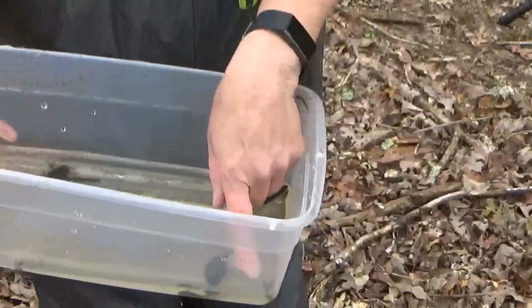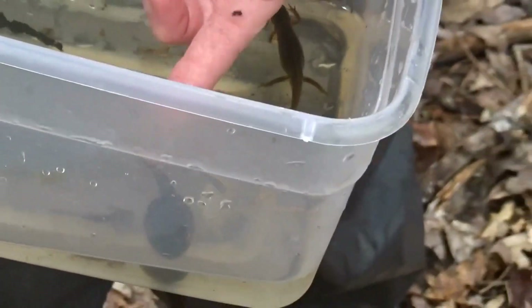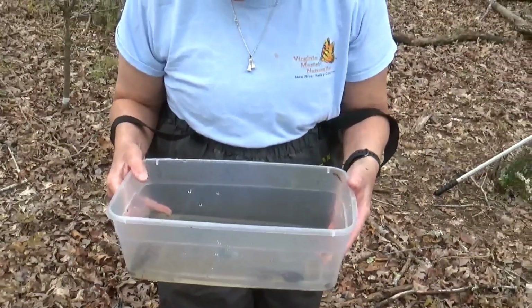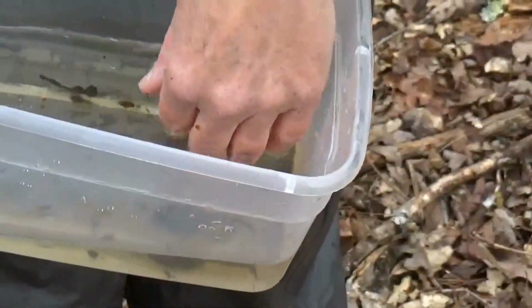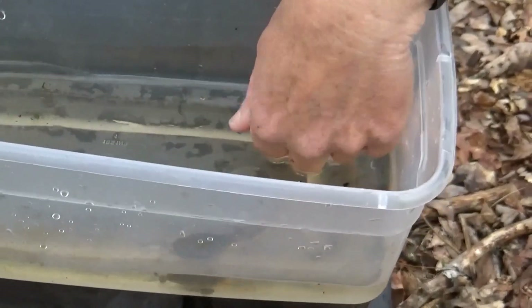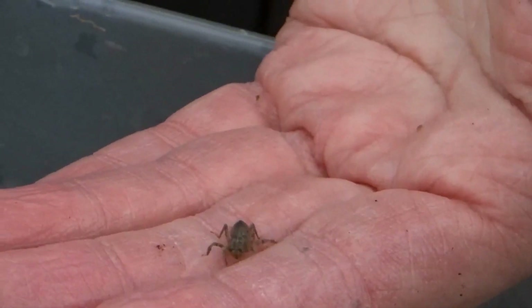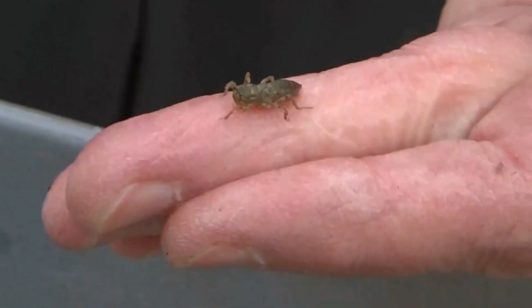We have a water boatman swimming around — this is a water boatman. I've got another larval salamander, probably a Jefferson's, but not for sure. And this is a juvenile dragonfly. They also live in water and they are voracious predators. They get a lot bigger than this, both as adults and as juveniles. So this is another one that's eating our vernal pool obligates.